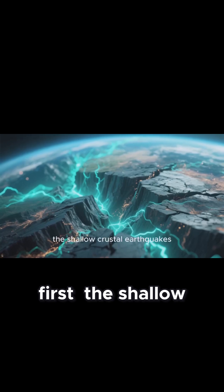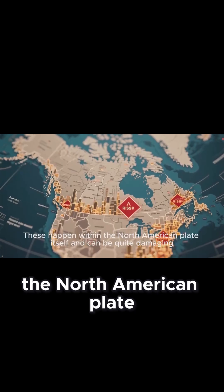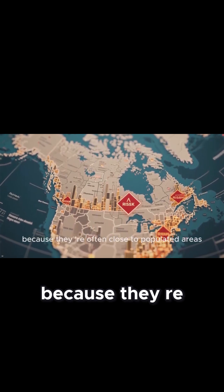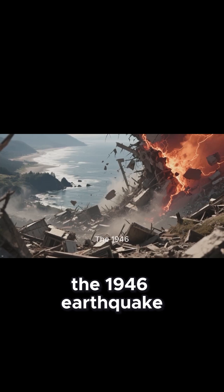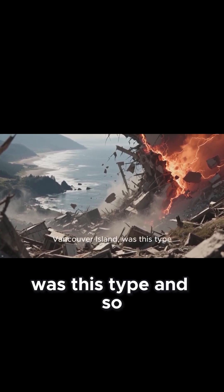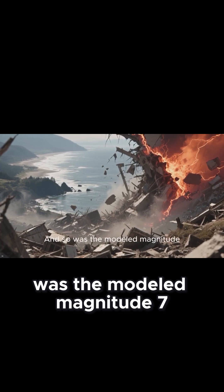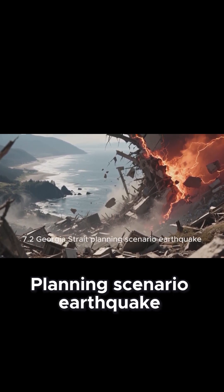First, the shallow crustal earthquakes. These happen within the North American plate itself and can be quite damaging because they are often close to populated areas. The 1946 earthquake near Courtenay, Vancouver Island, was this type, and so was the modeled magnitude 7 Georgia Strait planning scenario earthquake.